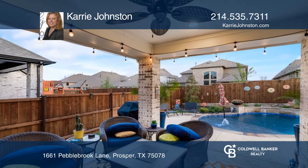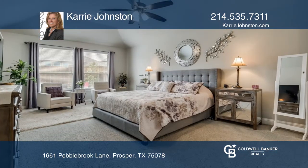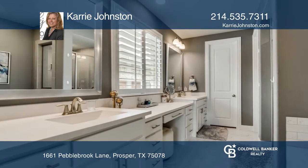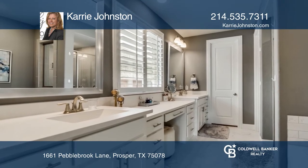This home offers an oversized owner's retreat, a downstairs secondary bedroom, and a study. The upstairs boasts a secondary living area and flex space, plus two bedrooms and a bath.